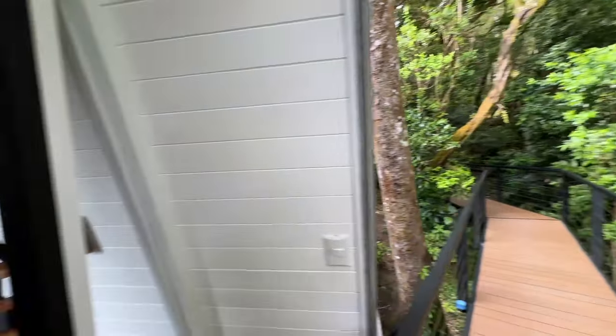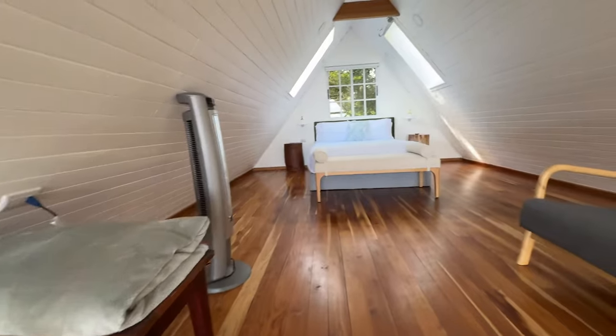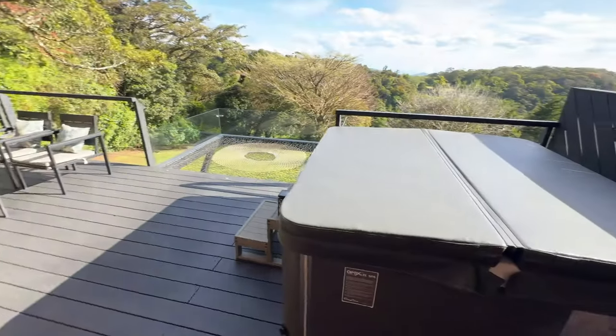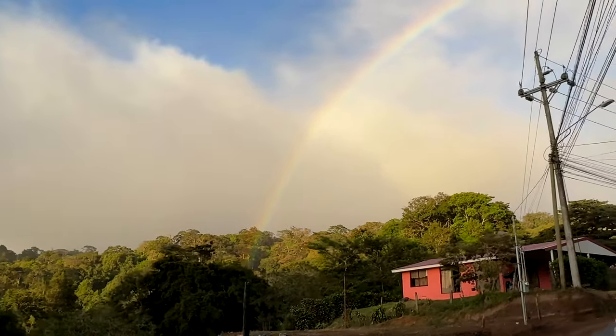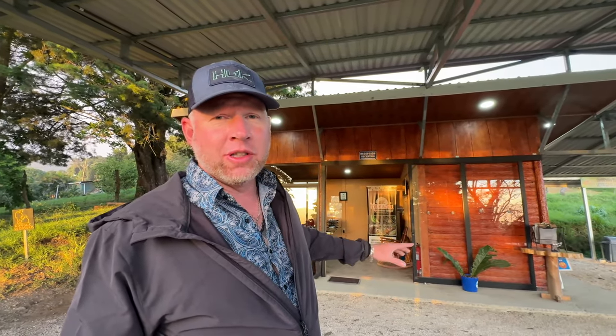This is called the A-frame house — it's a two-bedroom. You step outside and there's a jacuzzi. While in Monteverde, I ended up doing a nighttime jungle safari hike called the Kinkajou nocturnal night walk, starting at 5:30. It's $33 a person. Right before the night walk, we got a rainbow — look at that.